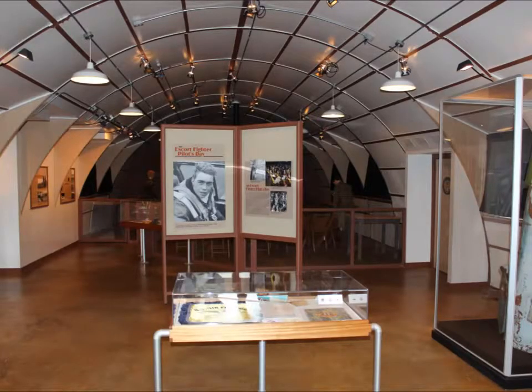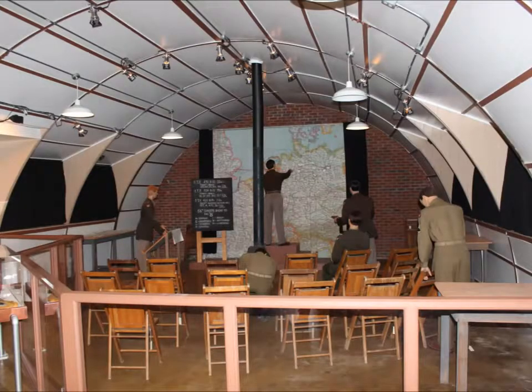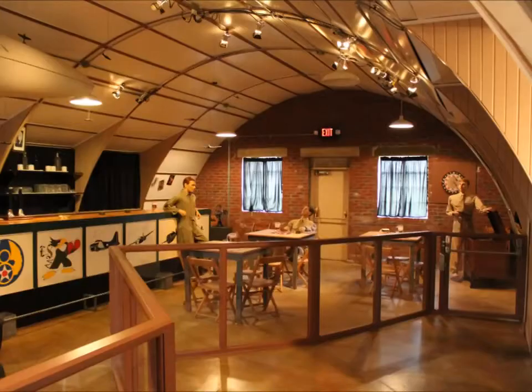This was set up to resemble a typical World War II command center. And to the left is a refreshment area.